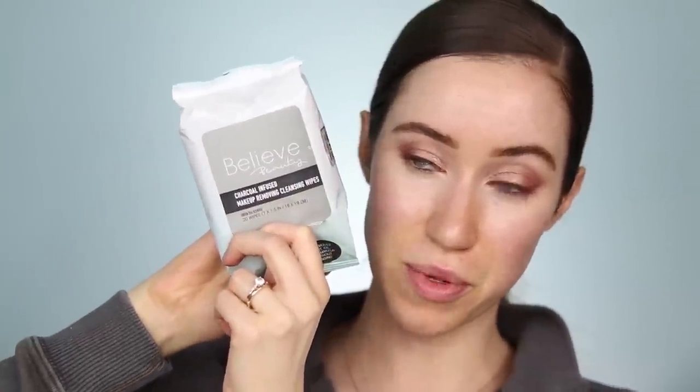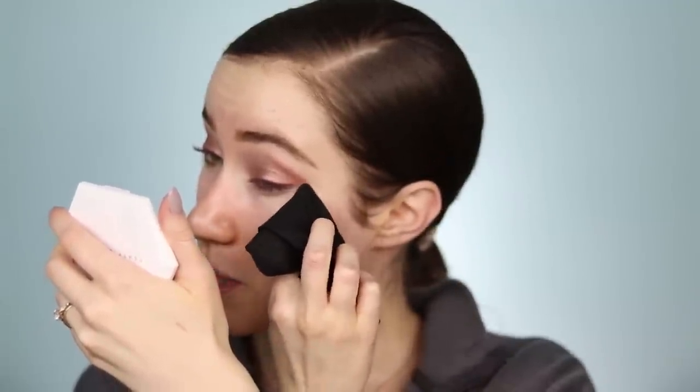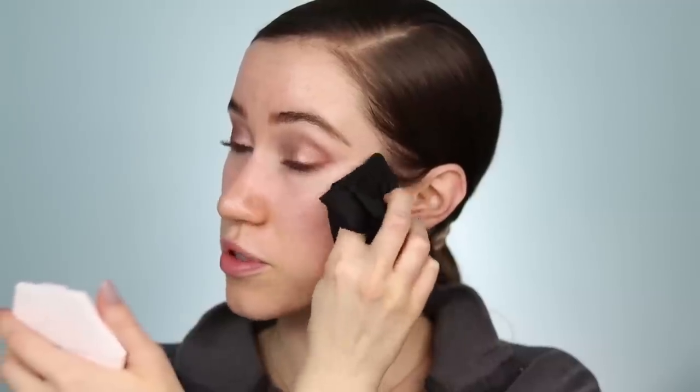Next I'm using a Believe Beauty charcoal infused makeup removing wipe — I've never seen black makeup wipes before. It smells really nice. I'm cleaning up the under-eye area and using it to sharpen the outer edge of the eye. There wasn't too much fallout but there was some. Alright, let's move into complexion.